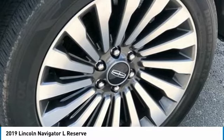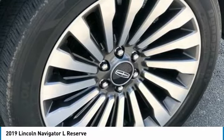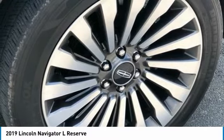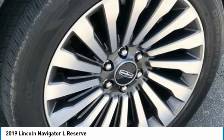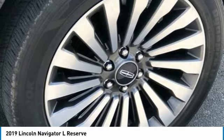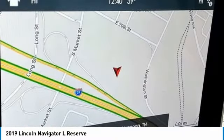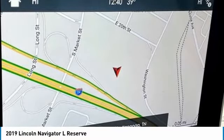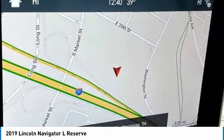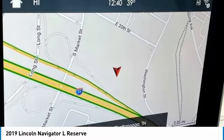Genuine Wood Dashboard Insert. Genuine Wood Door Panel Insert. GVWR 7,800 Pounds Payload Package. Heads Up Display. Heated Door Mirrors. Heated Front Seats. Heated Rear Seats. Heated Steering Wheel. HVAC Memory. Illuminated Entry. Leather Steering Wheel. Low Tire Pressure Warning. Memory Seat. Navigation System. Occupant Sensing Airbag. Outside Temperature Display. Overhead Airbag. Overhead Console.